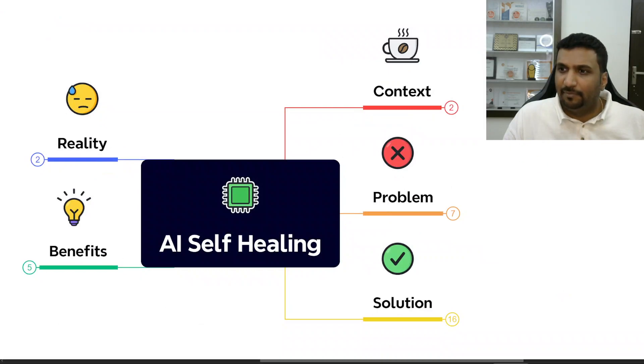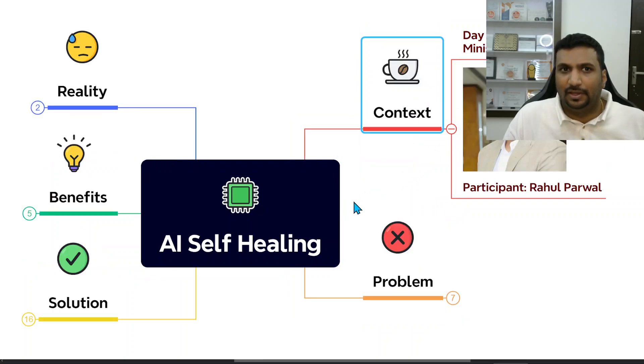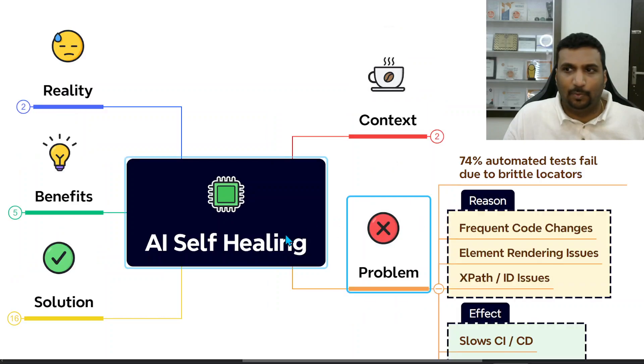So I did that study and I've made a mind map, like every day. The context is that this is done for the 30 days of AI in testing challenge, and today we are on day 20. Let's start with looking at the problem.